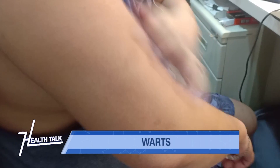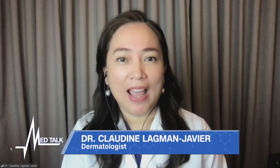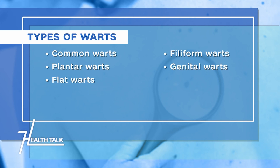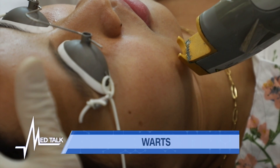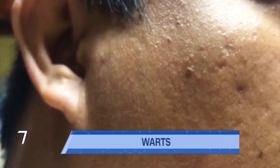Are all warts the same — whether from the genital area, the hand, or the face? They are different. HPV-1 causes plantar warts, while genital warts are usually caused by HPV types 16 and 18. There are many strains of HPV that cause different kinds of warts, but the most common are the common warts found on the face, hands, arms, and elbows.